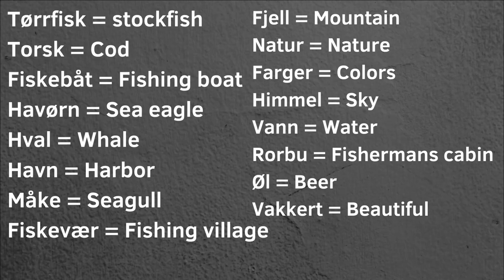Natur — nature. Farger — colors. Himmel — sky. Vann — water. Rorbu — fisherman's cabin. Øl — beer. Kjøft — beautiful. Vakkert — beautiful.